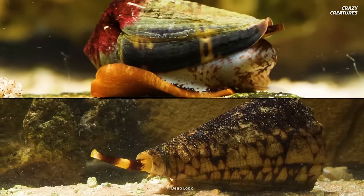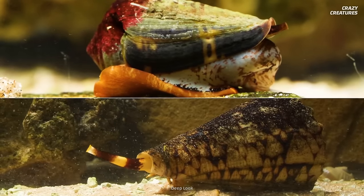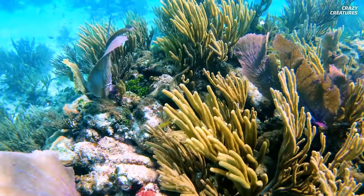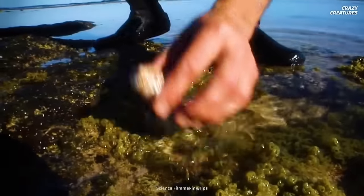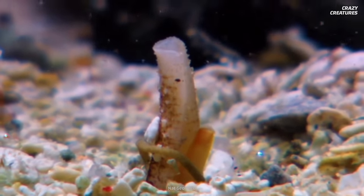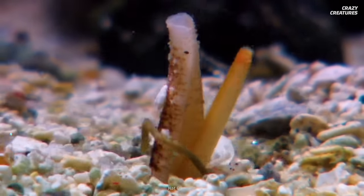There are over 1,000 species of cone snail that vary in size and appearance. Watch out for them if you're ever in Australia's Great Barrier Reef or off the coasts of Hawaii and California. They live in coral reefs and burrow in the shallow sand, emerging at night to hunt.